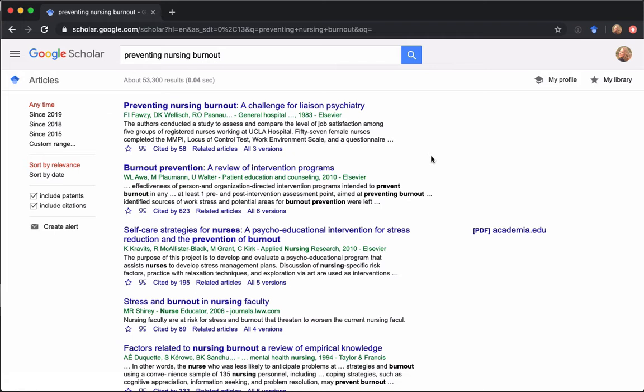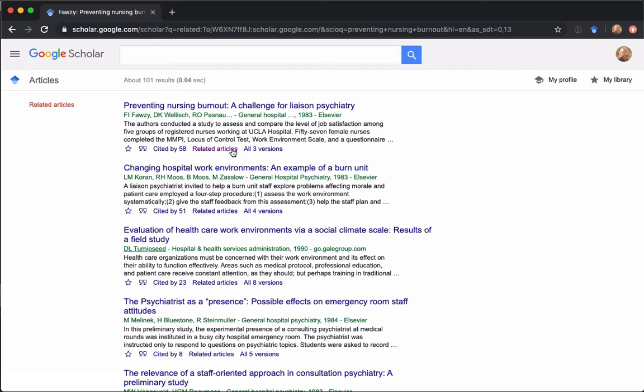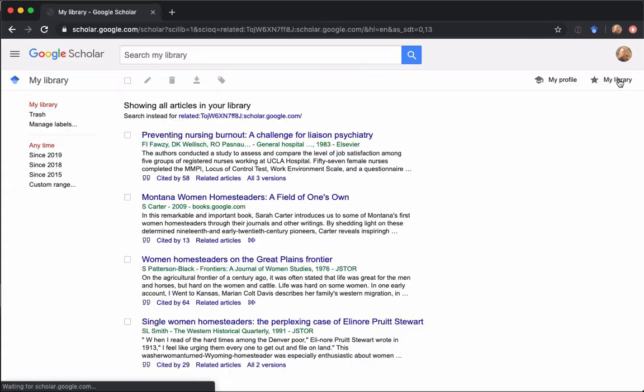A couple of other really neat things about Google Scholar: you have options at the bottom of all your result citations. The most interesting one is the related articles search. If you find something really helpful, you can click on the related articles link, and that will execute a search for everything Google says is related to that original result. Another interesting thing is the star — if you click on it, it adds the item to your My Library, just like EBSCO. You will need to be logged in, but you can log in with your ISU account since those are technically Google accounts. You can click on My Library to see everything you've saved, and use checkboxes to edit, delete, download, or label items.